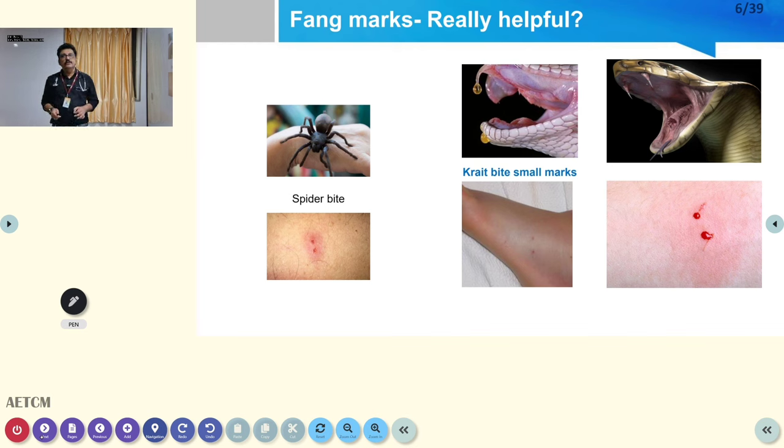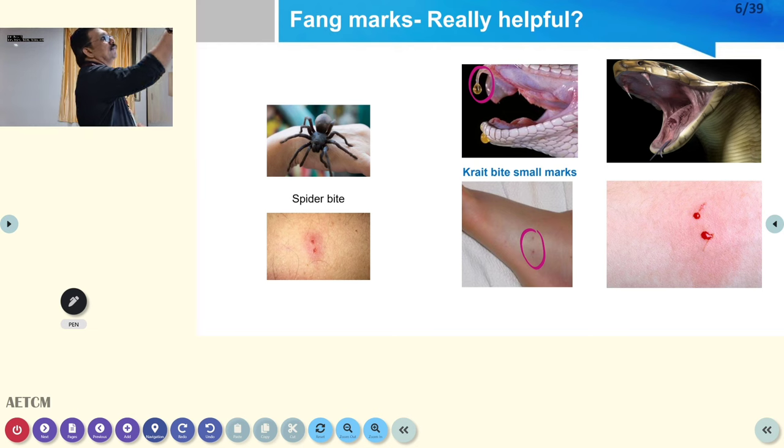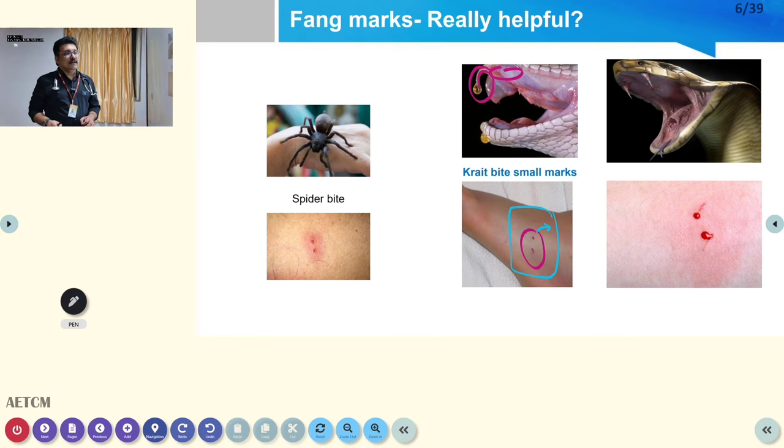Are fang marks really helpful in snake bite? A poisonous snake will have fangs that produce a fang mark — two dots. But again, if it is a dry bite, even if you see two dots, venom has not entered and the patient will have no clinical features. Only if there are clinical features do you need to treat. However, if you are seeing fang marks, you should understand the patient had a poisonous snake bite, so be very careful and look for clinical findings — that is the importance of fang marks.